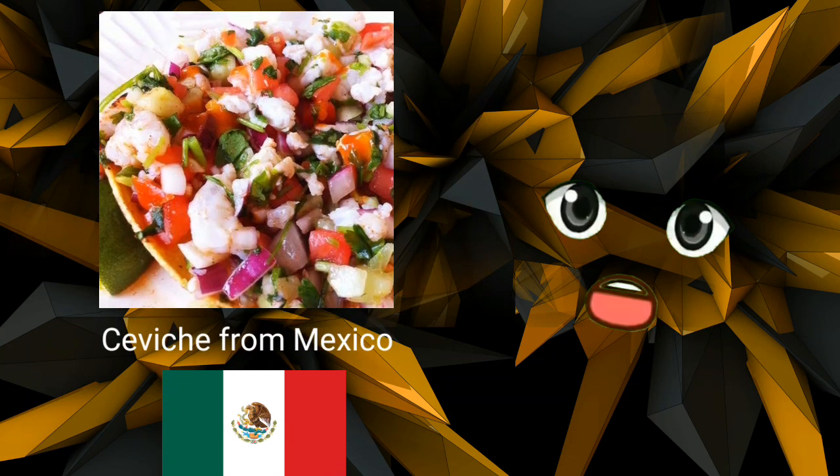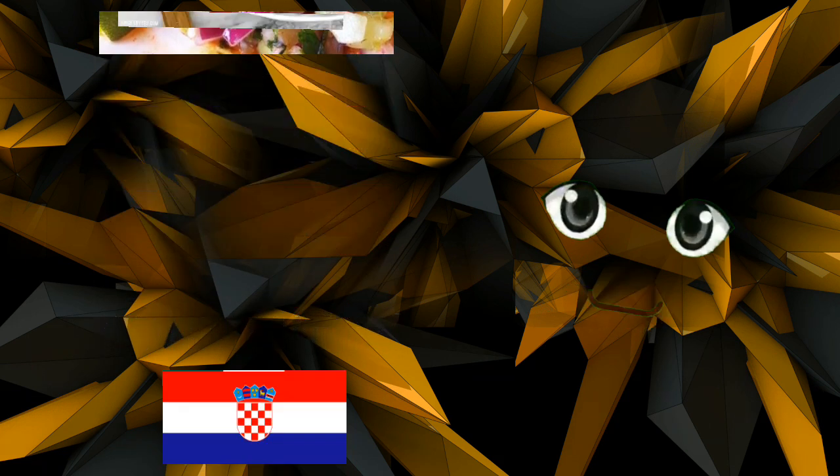Ceviche from Mexico. A cool dish to eat on a sweltering Mexican afternoon is ceviche. A typical no-cook lunch includes shrimp, fish, vegetables, lime juice, and cilantro. Ceviche is always incredibly tasty and nutrient-dense, regardless of the recipe that is used.